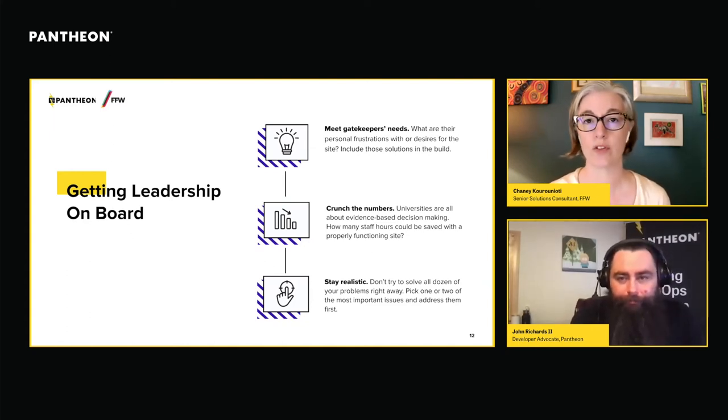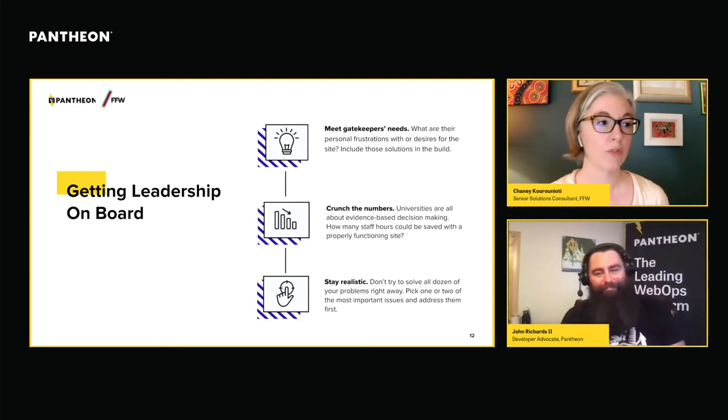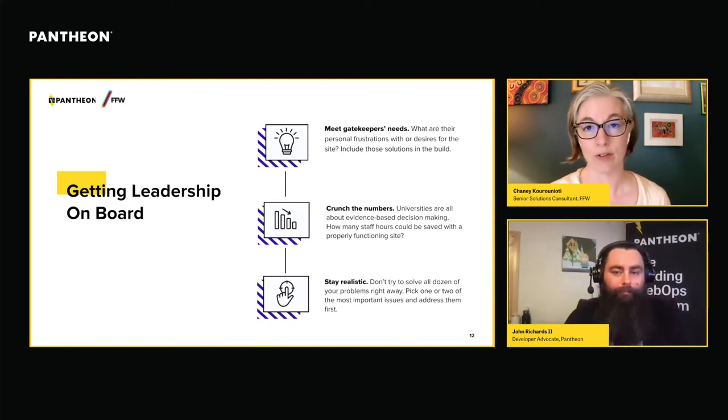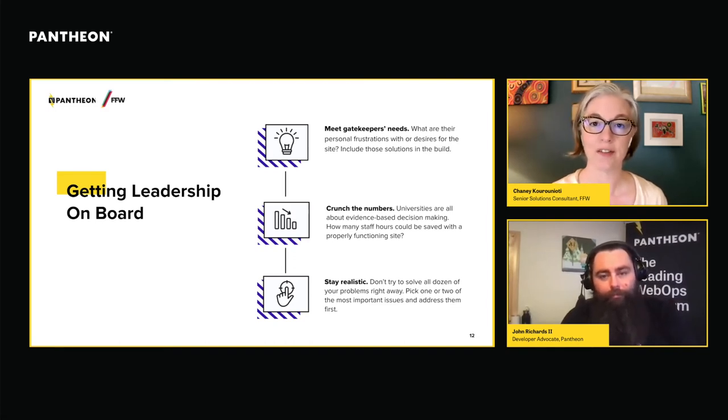The third tip is: don't bite off more than you can chew. Of course you have a list of 50 things you'd love the site to do. Pick one or two that are most critical and focus on those first. You need to be realistic, because you also need to show success to your leadership. If you come with an unrealistic wish list and don't get those things done in the time or budget allotted, it's far less likely you'll be given that time and budget again. Think carefully about what's most important to achieve.